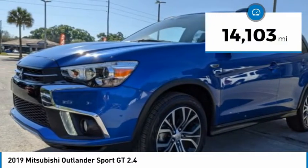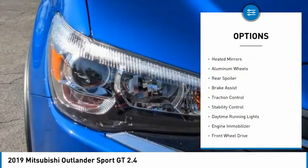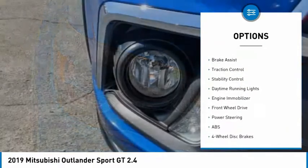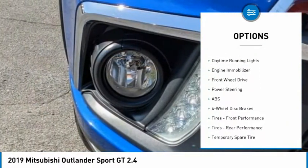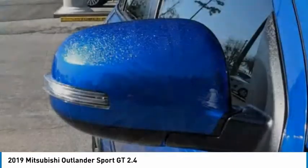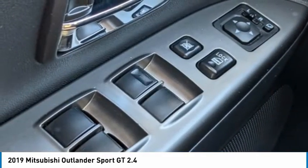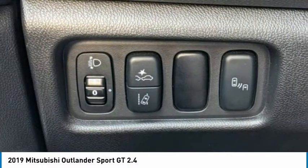This vehicle has less than 15,000 miles. Great options include tire pressure monitor, blind spot monitor, heated mirrors, aluminum wheels, rear spoiler, brake assist, traction control, stability control, daytime running lights, and engine immobilizer. Wouldn't you look great in this vehicle? Stop in today and see for yourself.